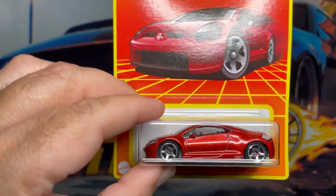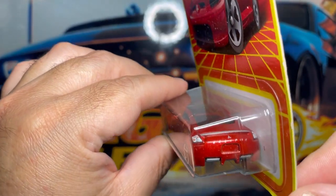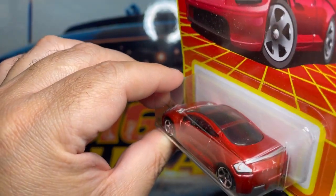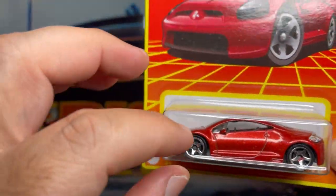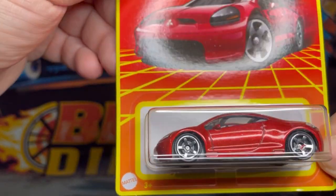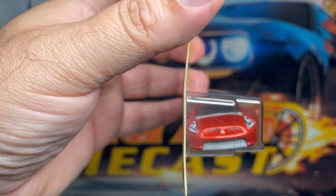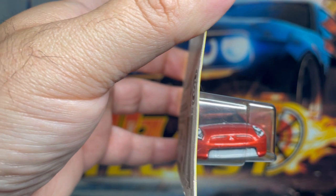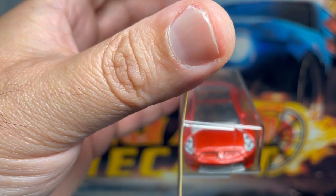Next one up is this awesome Mitsubishi Eclipse. Check out the decals on the back. It's got some light tint windows on the top, the front, and the back — there are no windows on the driver or front passenger side. Really digging the Mag5 wheels in chrome, very very cool. Check out the detail here — it's got the Mitsubishi decal right there. Awesome casting.